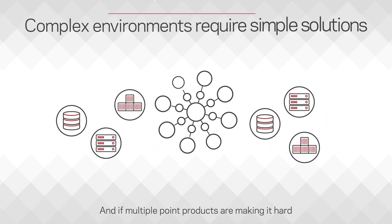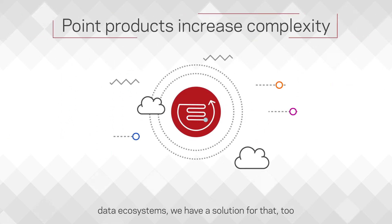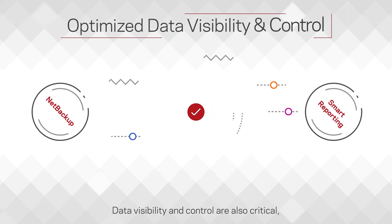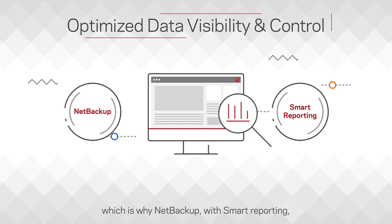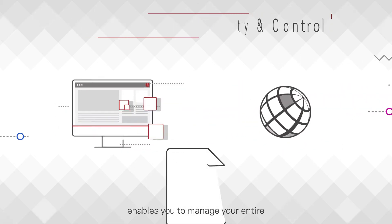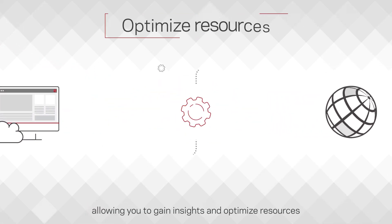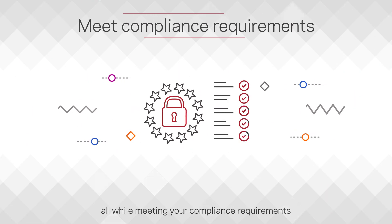And if multiple point products are making it hard to manage and control your heterogeneous data ecosystems, we have a solution for that too. Data visibility and control are also critical, which is why NetBackup, with smart reporting, enables you to manage your entire data ecosystem from a single console, allowing you to gain insights and optimize resources, all while meeting your compliance requirements.